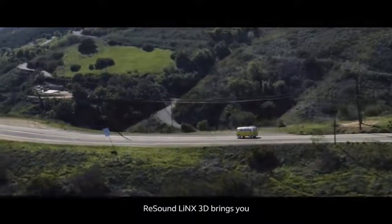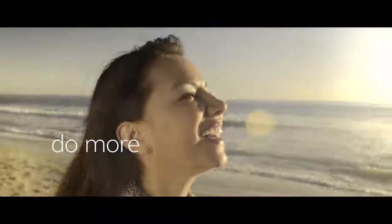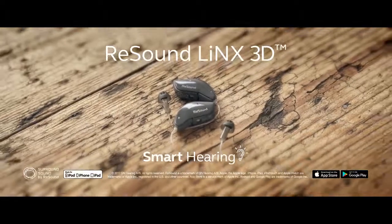ReSound Lynx 3D brings you into a new era of hearing care, with more freedom, efficiency, and convenience — helping people hear more, do more, and be more than they ever thought possible.